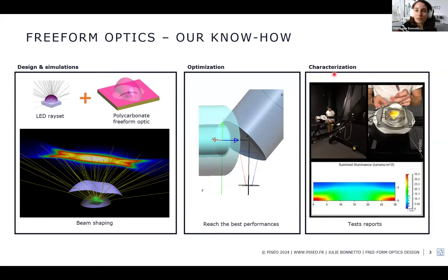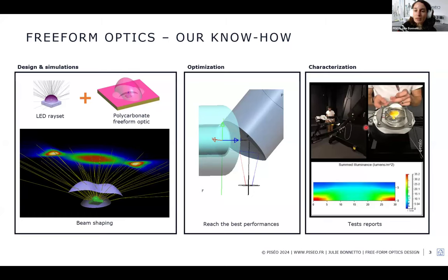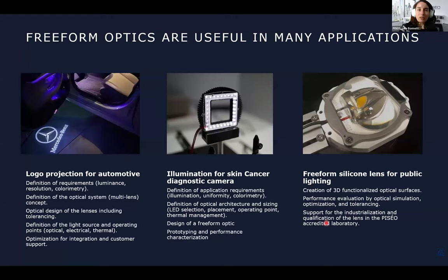We also offer characterization — for example, measurements on a freeform optic for public lighting using our large photometer. We can measure intensity and, having both design expertise and measurement means, we can directly modify and optimize the lens freeform shape to improve performance if the initial result is not as required.